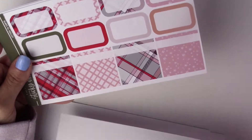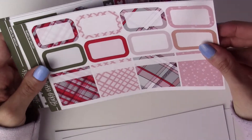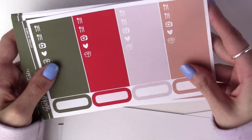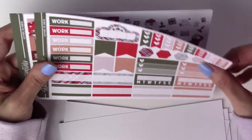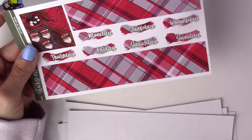I'm probably going to use the Sticky Essentials one in my planner this year and hold on to the other one for next year. I really love these more traditional colors for my Christmas spreads - I like the dark green and bright red.